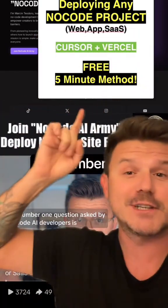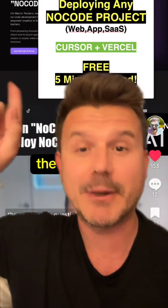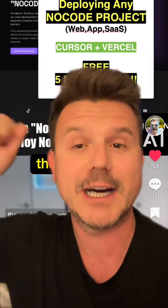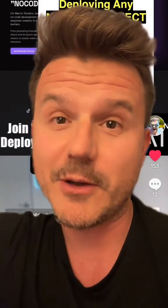I use Cursor and Vercel to launch a great-looking website in minutes. Step by step in a full video, which you can check out on my other videos — it's a 15-minute video that goes step by step exactly how to build a website in Cursor and deploy and launch it in minutes using Vercel, which is free, by the way.